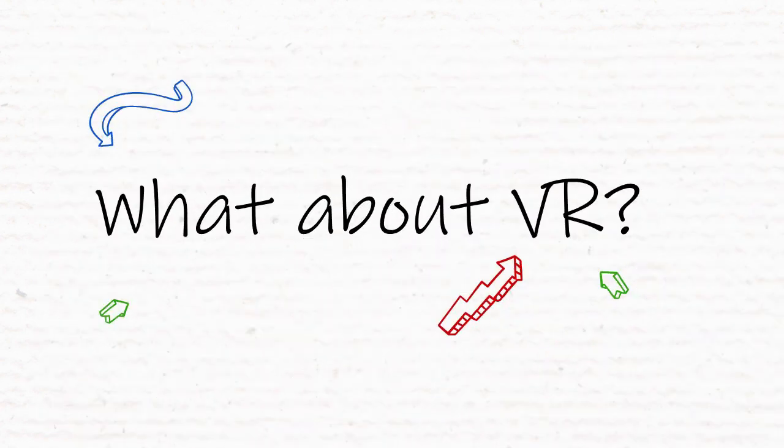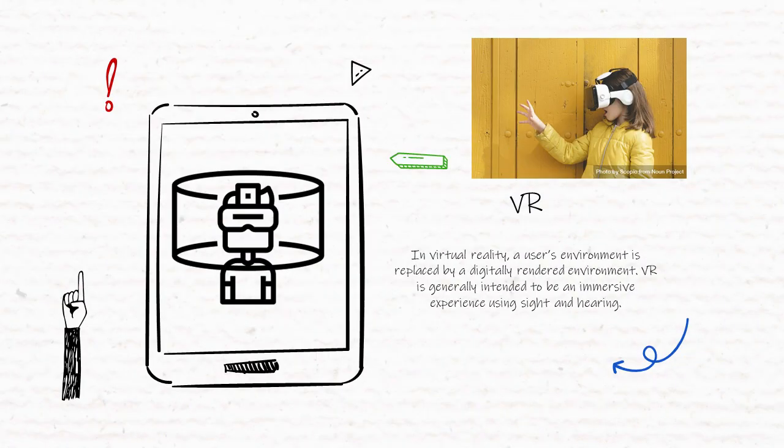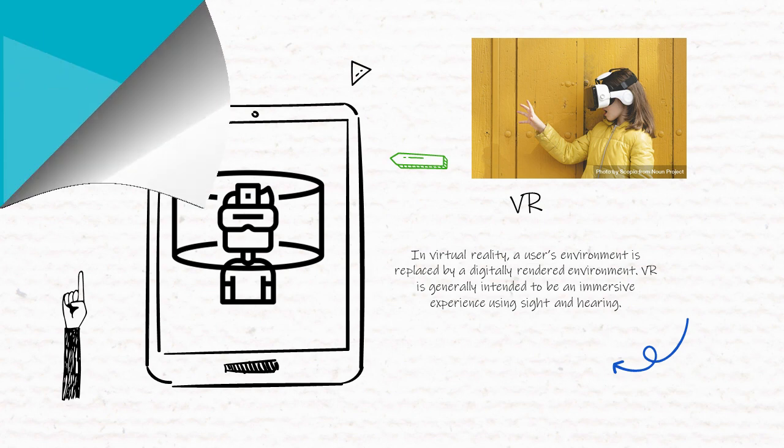And what about VR? VR stands for virtual reality, and this is generally an immersive experience meant to replace the user's environment with a completely computer-generated one. Often, other people are also immersed in the same space and interacting with each other.